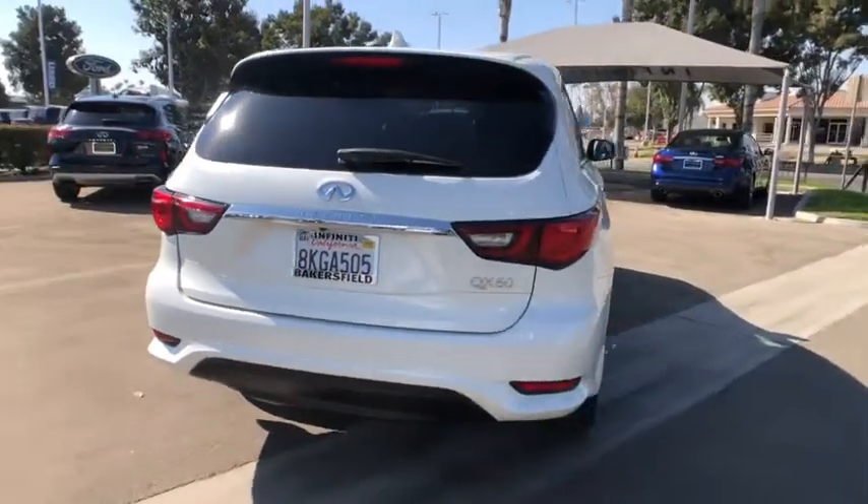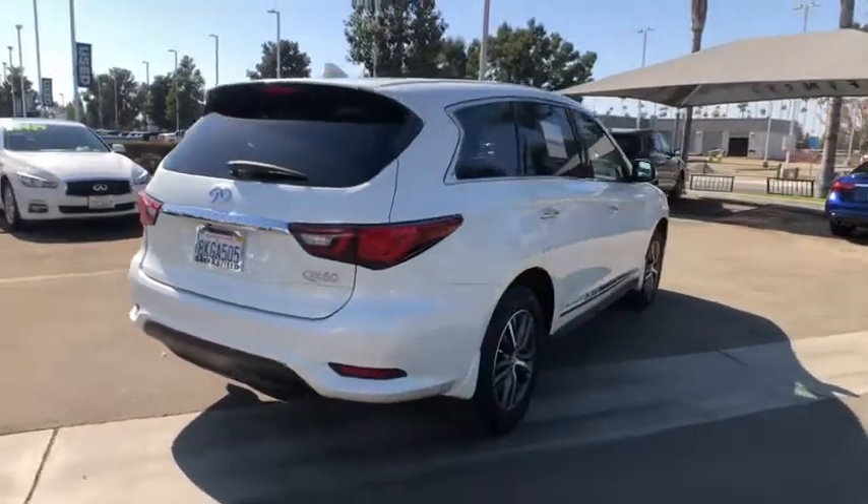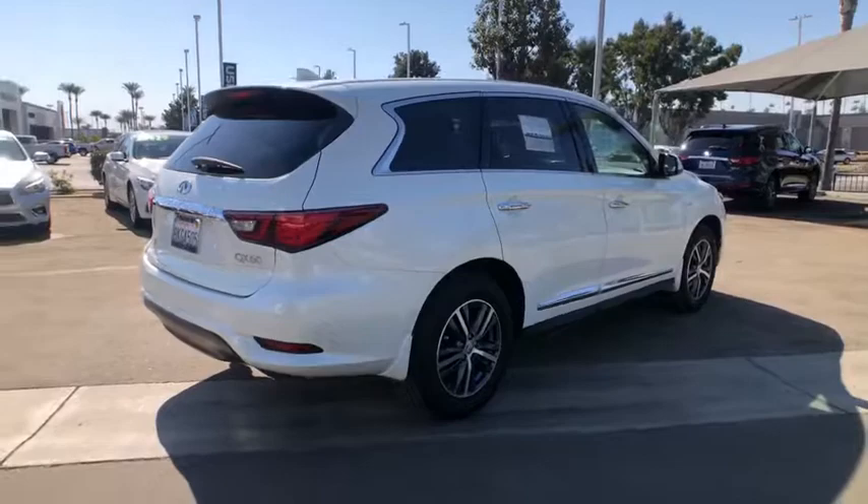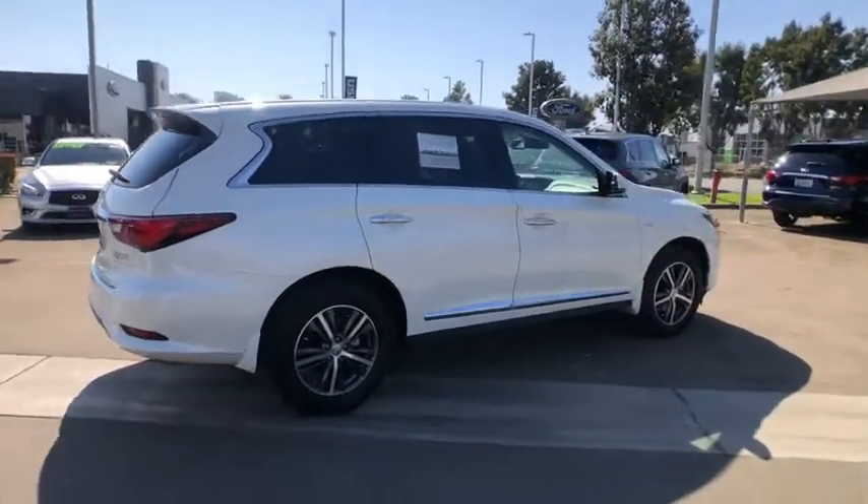These are just some of the great options this vehicle comes with: power liftgate, electronic stability control, Bluetooth, leather seats, and four-wheel disc brakes.